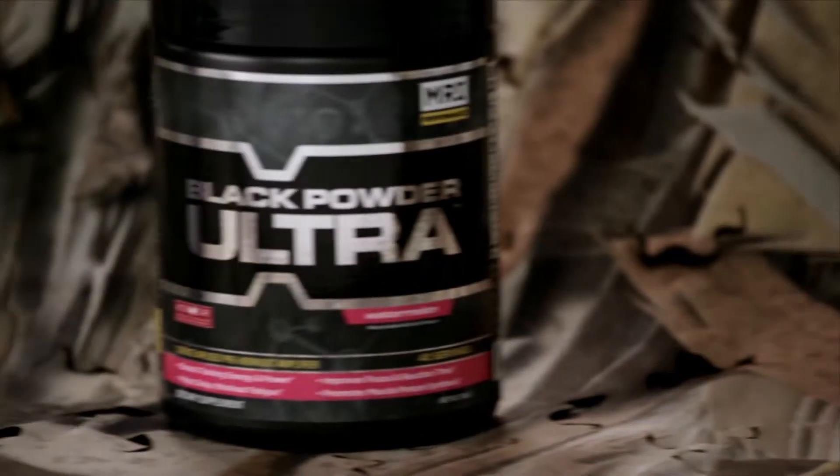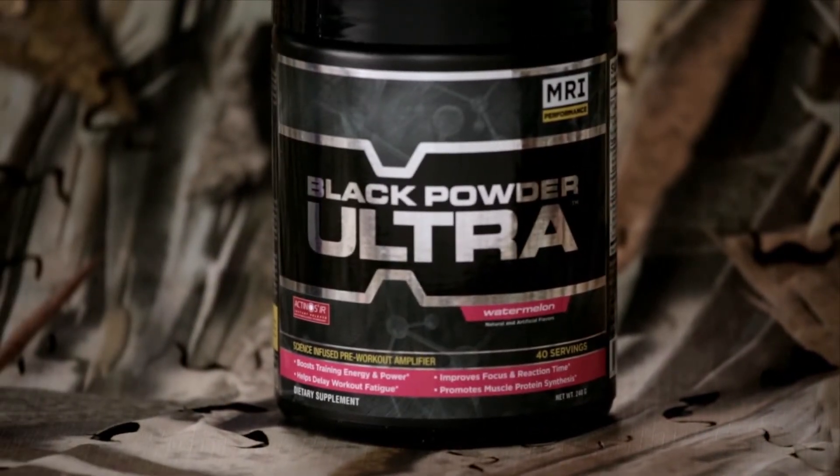It's going to give me the edge, and it's going to push me ahead of the competition. Taking MRI gives me that added advantage. The Black Powder Ultra is what gets me through every single workout.